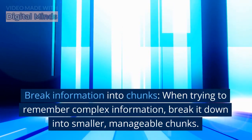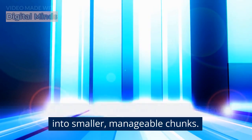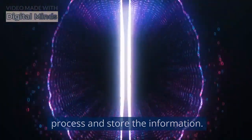Break information into chunks. When trying to remember complex information, break it down into smaller, manageable chunks. This approach makes it easier for your brain to process and store the information.